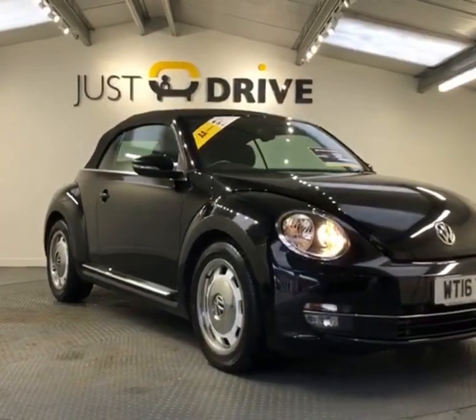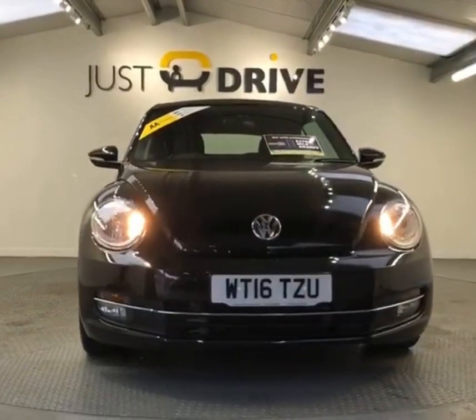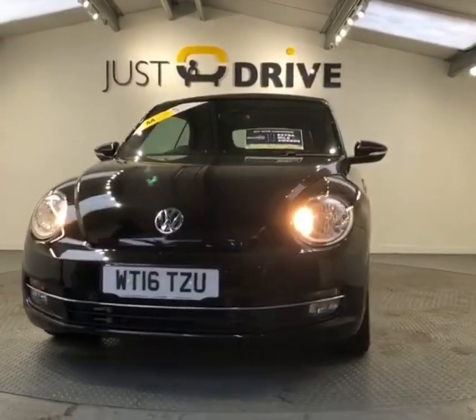Hi and welcome to Just Drive. You know the best time of year to buy a convertible? It's in the winter, because you know what happens in about three months time when the weather improves? The prices go up.